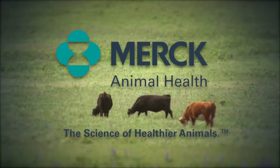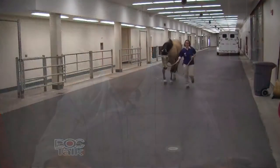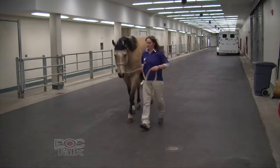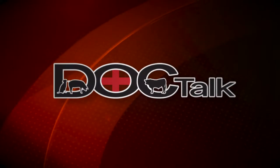DocTalk is brought to you by Merck Animal Health, the science of healthier animals. Hey folks, thanks for joining me today on DocTalk. I'm Dr. Dan Thompson and we're going to have a great show. Dr. Jim Lilick is here and we're going to talk about degenerative joint disease in horses. Thanks for joining us today.